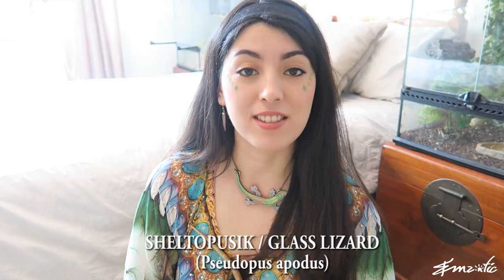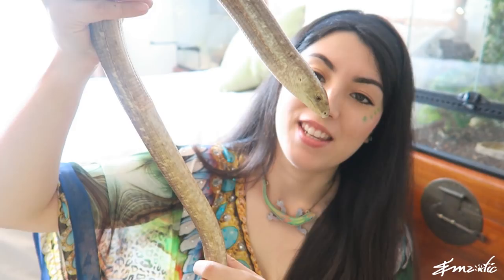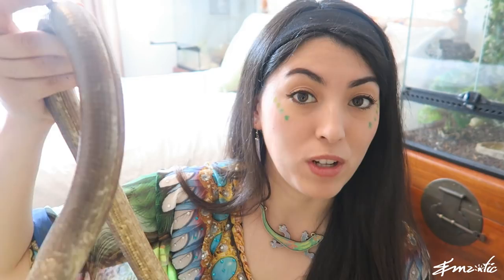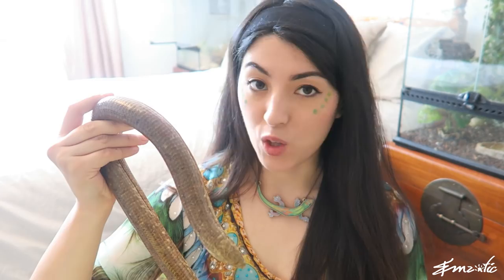So how can you tell that this is a lizard and not a snake? Well, there are a couple of ways. Number one, glass lizards have ear holes, which snakes don't. Also, glass lizards can blink. You'll never find a snake blinking because snakes don't have eyelids. He is indeed a true lizard.